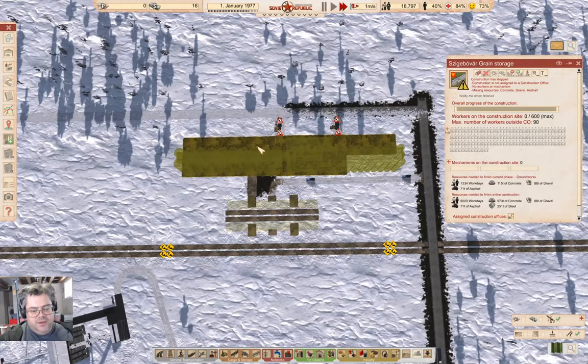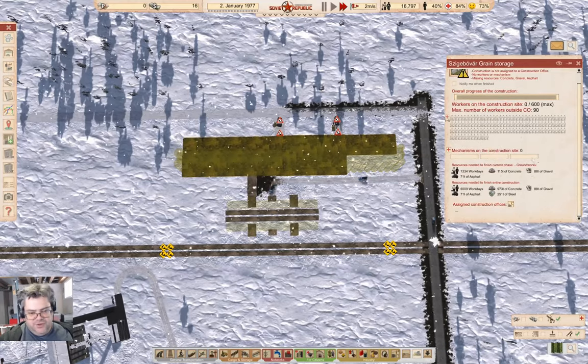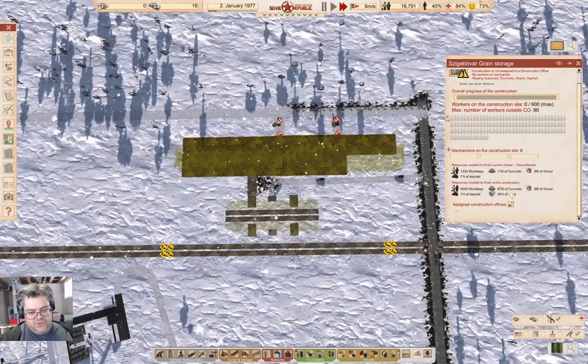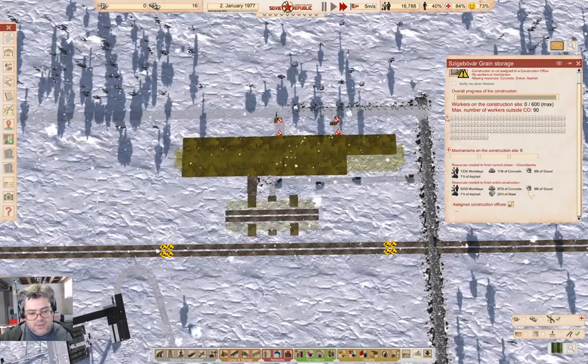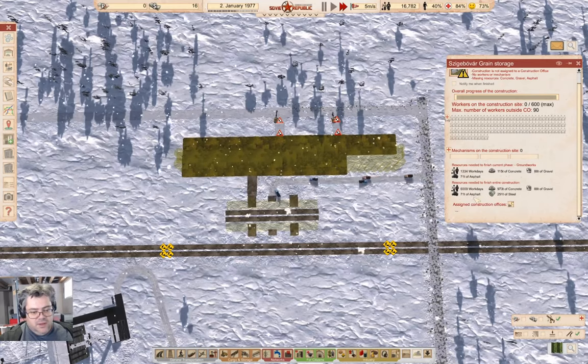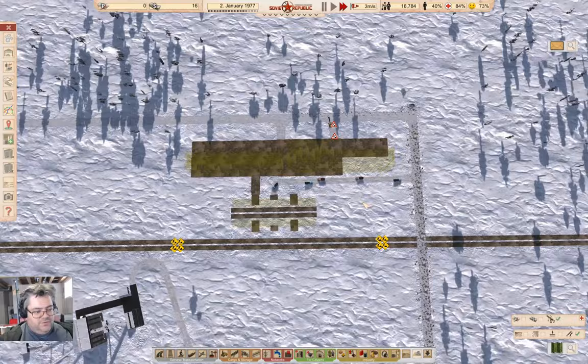Here's why I'm not considering this modded silo cheaty — look at the total resources it needs: 973 tons of concrete and 251 tons of steel. Those are big resources to be delivering.